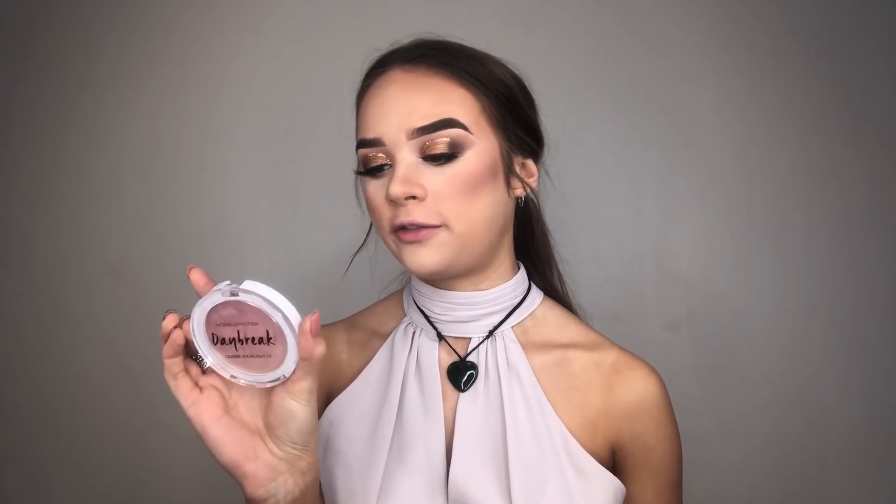I have two new highlighters to try out — the Models Prefer Daybreak Ombre Highlighter. I got the shade Half Light...